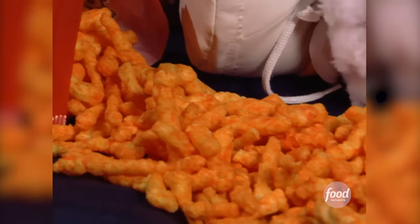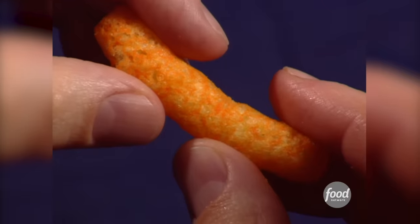It's actually a corn puff. The crunchy variety is fried while the puffs are baked.